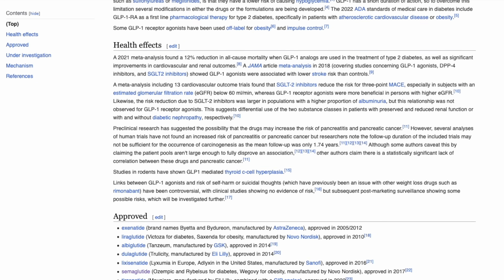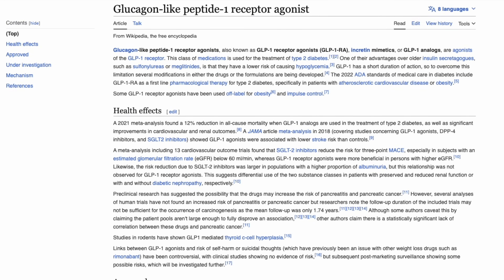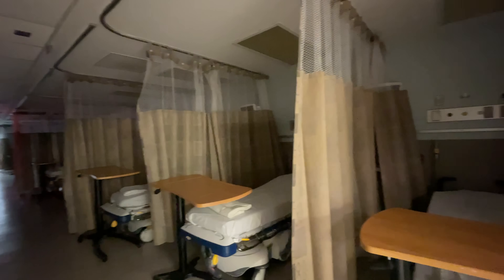The class of medications that I'm talking about is called GLP-1 receptor agonists, which stands for glucagon-like peptide 1 receptor agonist. Basically, this is a type of receptor that's present on a number of organs throughout the body, and there are a couple of organs that are of particular importance to patients who are taking the medication as well as anesthesiologists who are taking care of those patients.